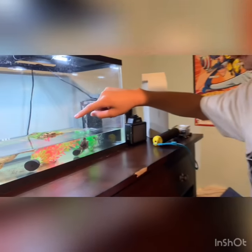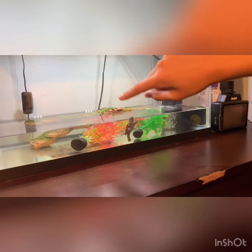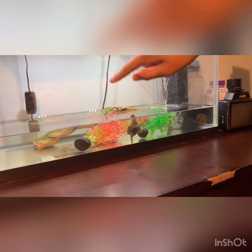Welcome back to my channel and today we're going to be doing a pet tour of all of my pets. This is my snapping turtle that you guys have seen on my channel before. I don't know if he's got bigger to you guys, but to me he looks the same because I see him every day.